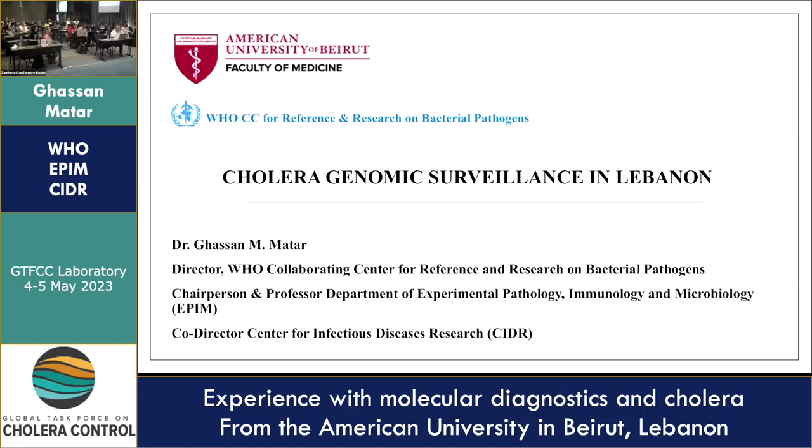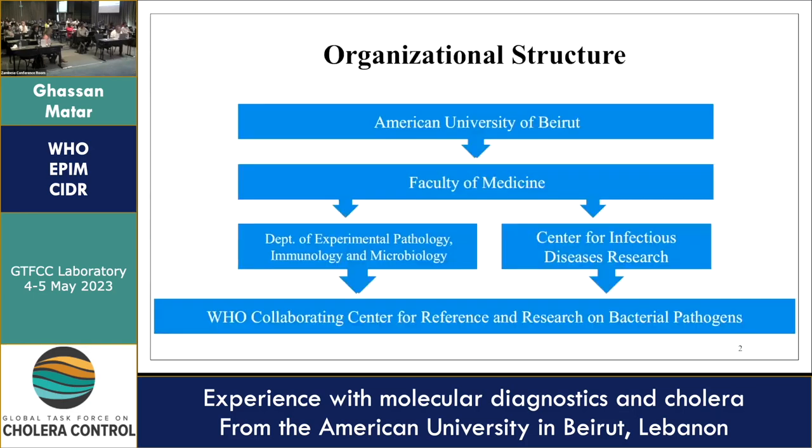Good morning everyone. I'm going to talk about cholera genomic surveillance in Lebanon. Our organizational structure at the American University of Beirut — at the Faculty of Medicine — includes the Department of Experimental Pathology, Immunology and Microbiology, and the Center for Infectious Diseases Research. Together, these were designated as a WHO Collaborating Center for Reference and Research on Bacterial Pathogens.